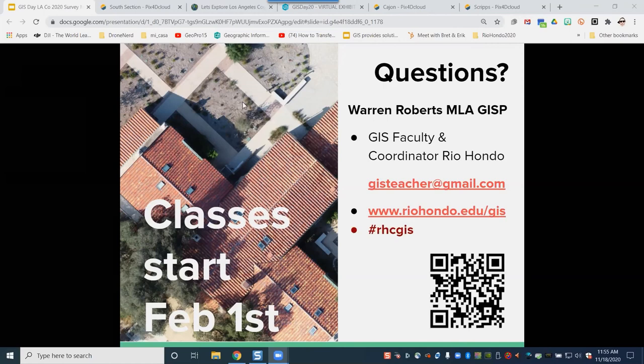We have a whole bunch of additional questions we won't have time to get to live, but we'll capture those and hopefully post answers up with the slides. Warren's information is on the screen — gisteacher@gmail.com. You can reach out to him as well as the link to programs at Rio Hondo. I want to thank you again, Warren, on behalf of the over 300 people who were listening to the talk. Reach out to Warren — Rio Hondo is also one of our sponsors and has a page in the exhibit hall with more information.